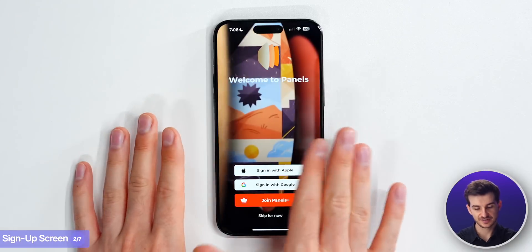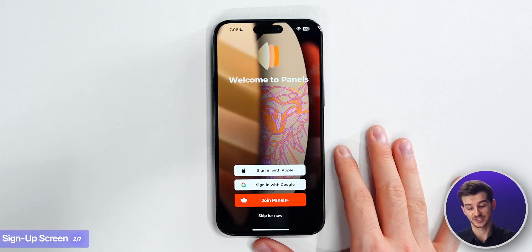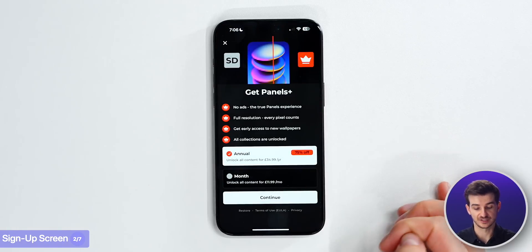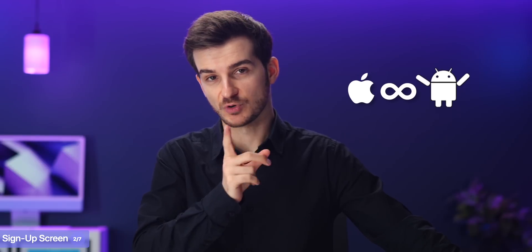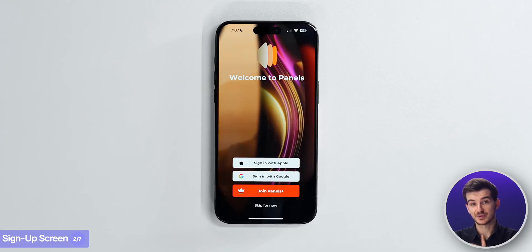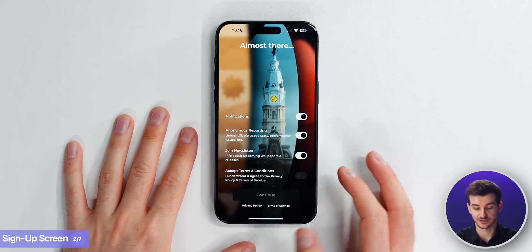Once you've accepted that, you get this really nice looking login screen, which gives you a preview of some of the wallpapers, and then you can sign in with Apple, sign in with Google, or join their subscription model. And what I do like about Panels is that you can actually skip the login process entirely, which I think is great. We don't actually have that in Wallpapers.